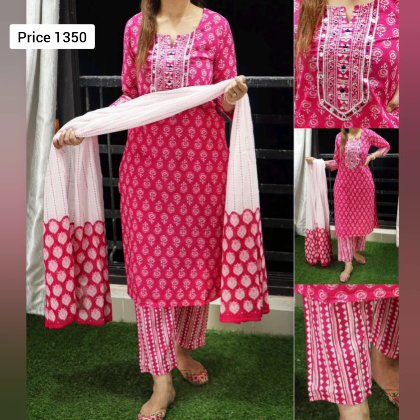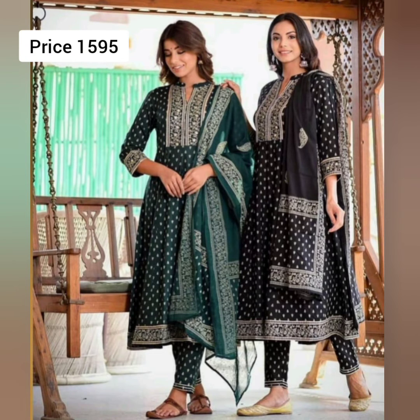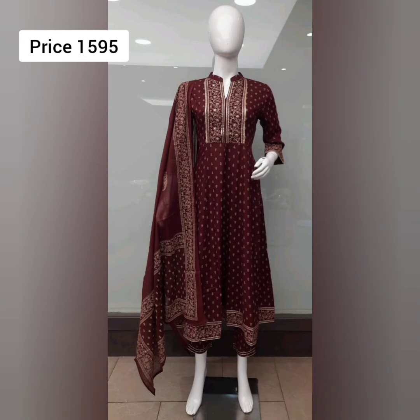If you want to purchase, you can reach me on WhatsApp, Instagram, or Facebook message. You will find my WhatsApp number in the description, along with my Instagram ID and Facebook link in the description.